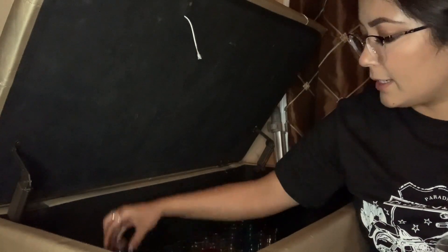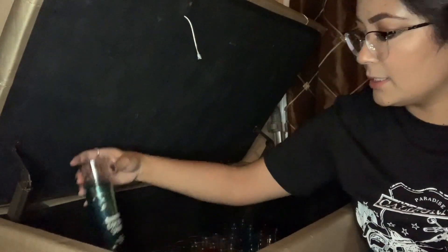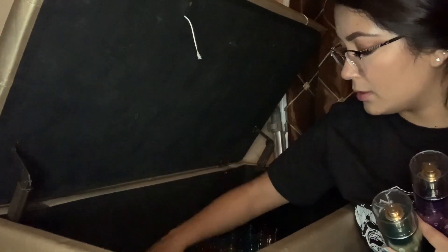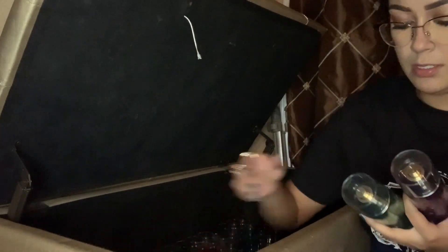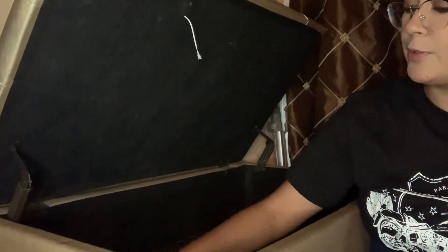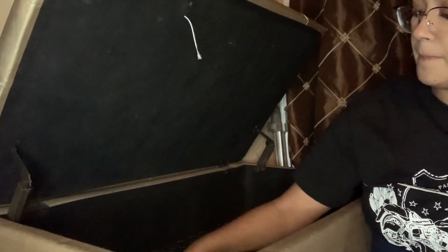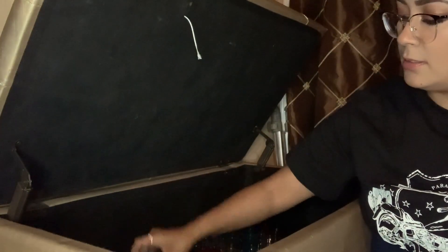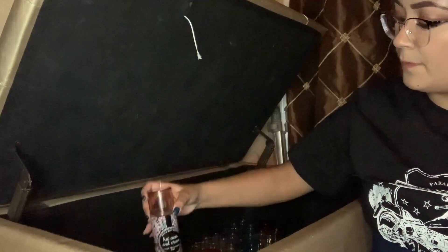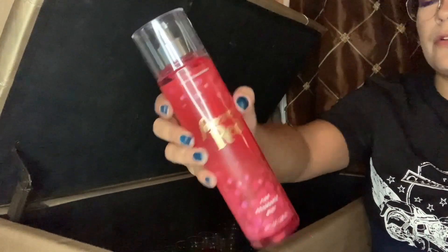Am I the only one that likes to keep all the fragrances together by collection? I can't be the only one. Snowy Citrus Swirled — as you guys have seen I already took one out. Raspberry Sugar. Mediterranean Blue Waters. Hot Cocoa and Cream. Forever Red.